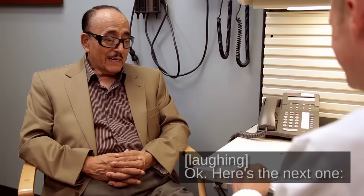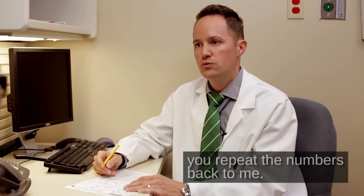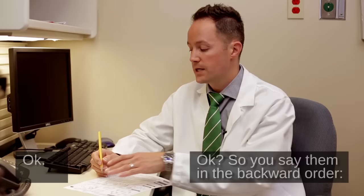Here's the next one. I'm going to say some numbers and I want you to say exactly what I say — repeat the numbers back to me. Two, one, eight, five, four. Two, one, eight, five, four. Okay. Next, I'm going to say some more numbers, but this time when I'm done, you say them backward — in the backward order. Seven, four, two. Two, four, seven. Okay.